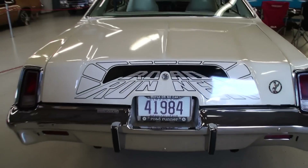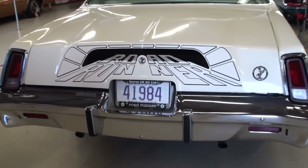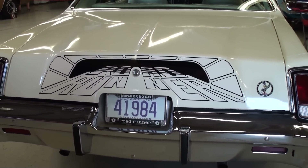Now let's feature the back of this car. Now this was an option that I'm showing here. What do we have there on the back? That's what we call the tunnel. The tunnel. And that's optional.